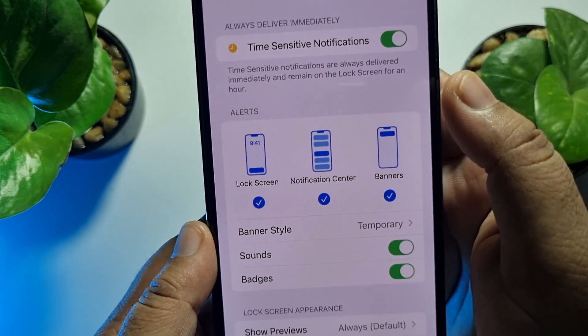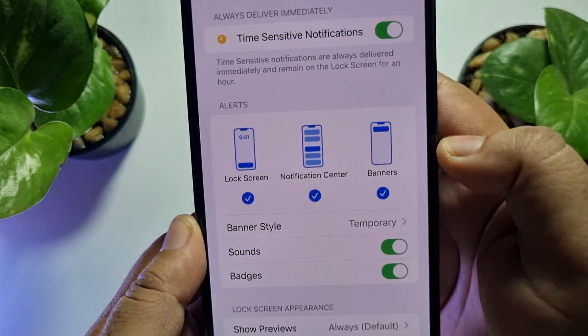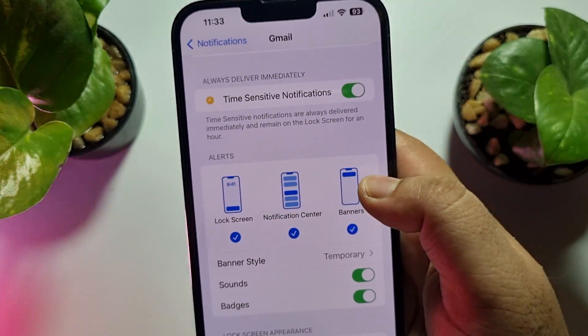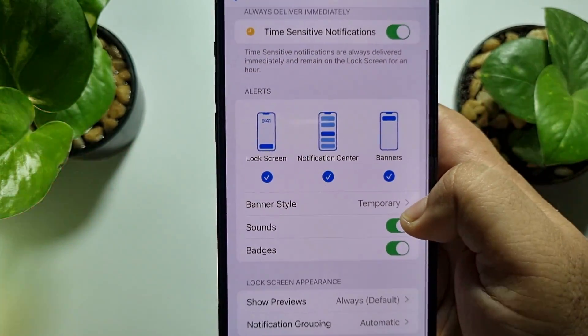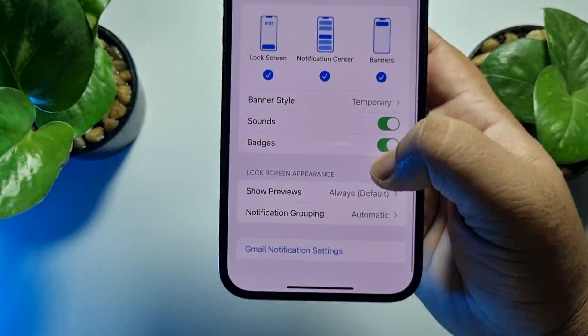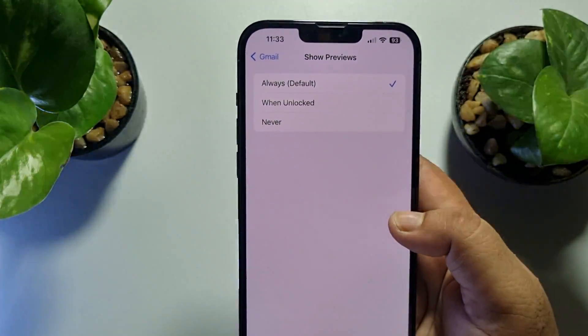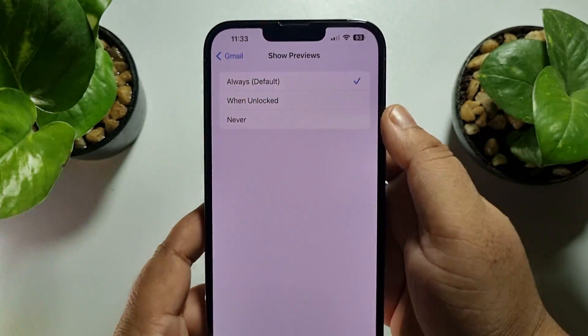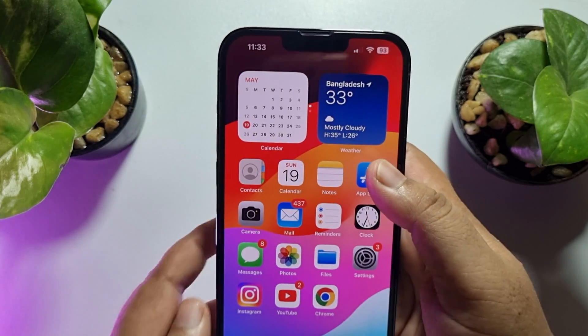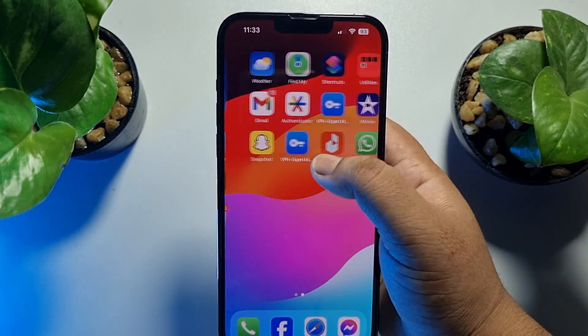Now under Alerts, make sure to select Lock Screen notification, Notification Center, and also enable Banners notification. Then enable Sounds and Badges option from here, and tap on Show Previews and select Always. Now you should get Gmail notifications on your iPhone.